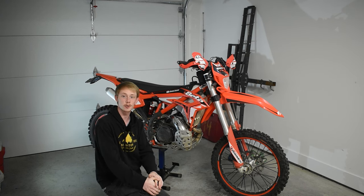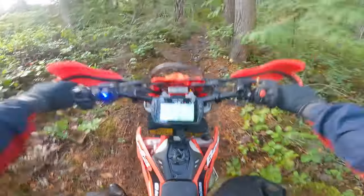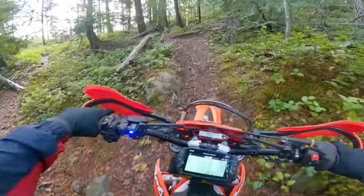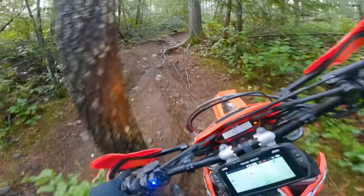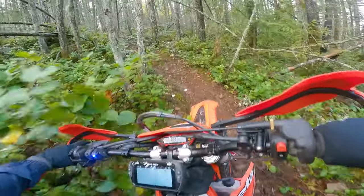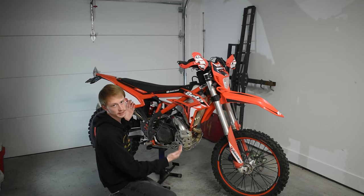Whether the suspension sucks or is really good depends on what you're doing. If you're in pure hard enduro stuff — never leaving first or second gear, doing pivot turns and super gnarly ledges — then the suspension is fantastic, especially if you're a lighter-set rider. But if you're a heavier rider or trying to go really fast, the suspension is not that great. So is this a good hard enduro bike? If you plan on doing any zippy sections between hard enduro stuff, maybe not. But if you're doing just hard enduro and hitting the gnarliest stuff, this bike is fantastic for that.